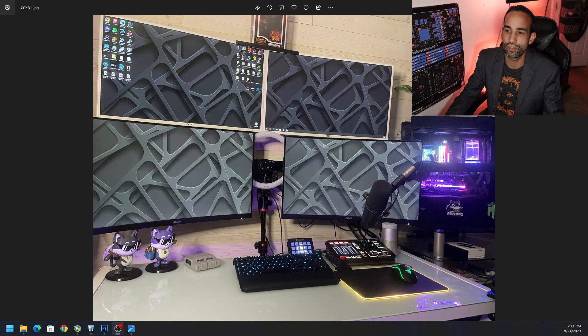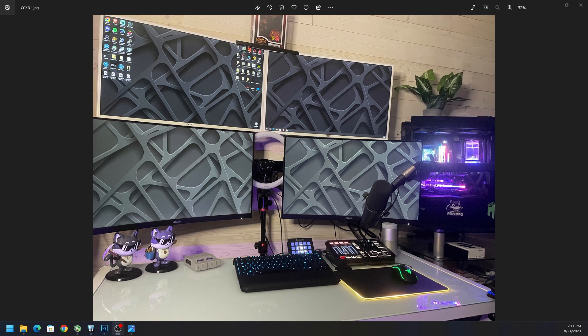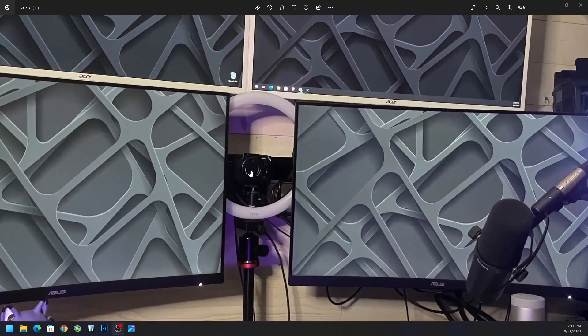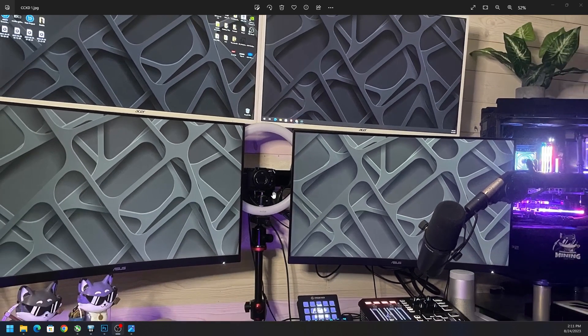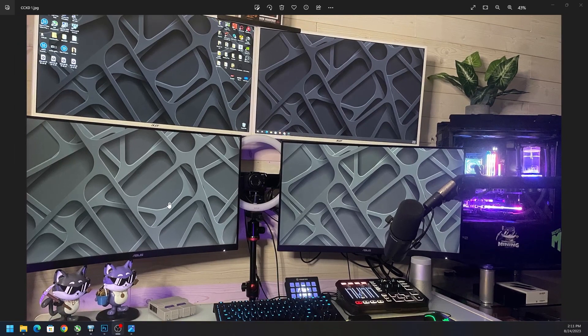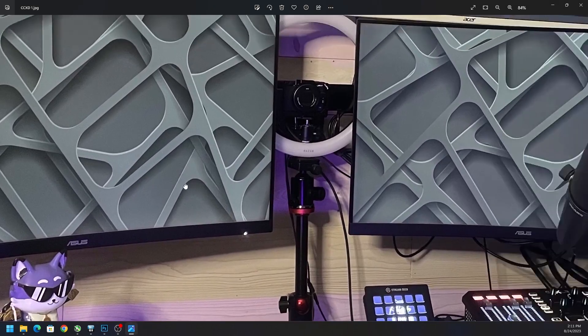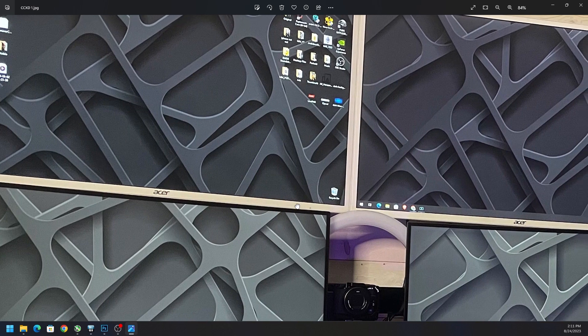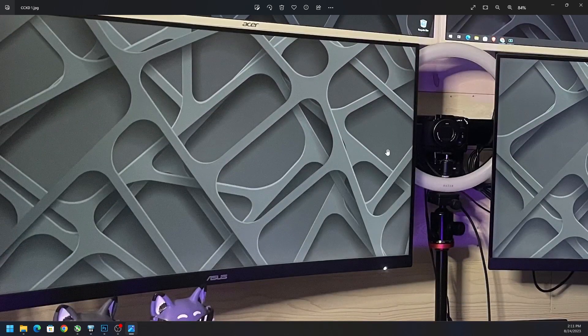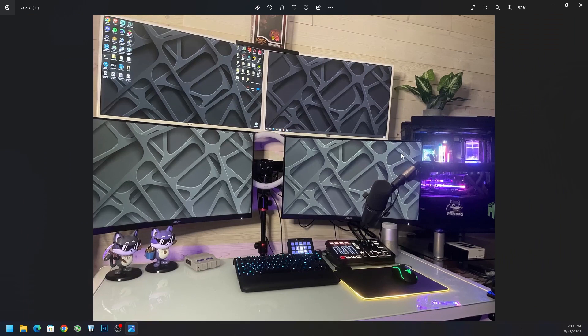First setup we have is CCXD, or Chump Change XD. This is a baller setup in my opinion. He's got the light right in the middle here. The Sony ZV-1 — a camera I recommend to a lot of content creators when asked. We got four monitors: two Asus at the bottom — looks like a curved monitor — and then two Acer, so two Acer and two Asus making up the four-monitor combo.